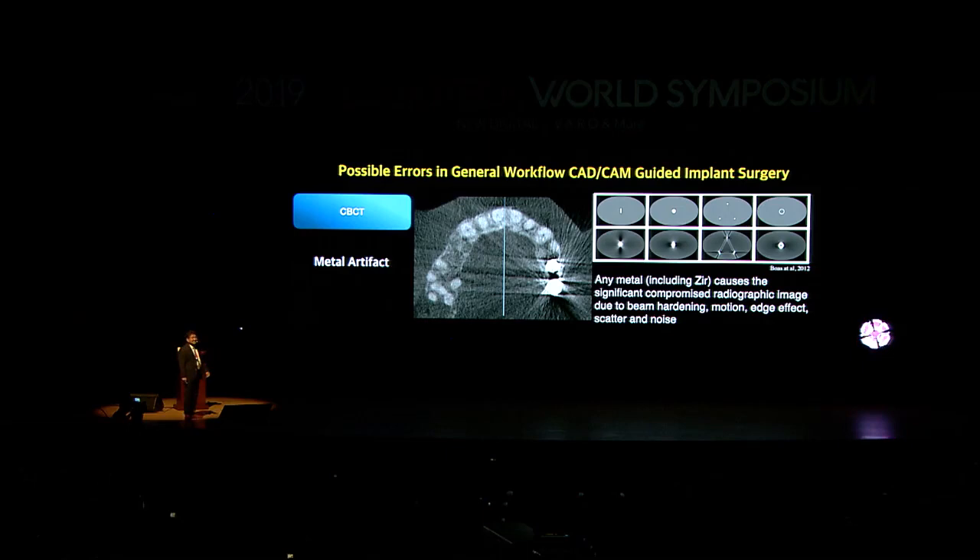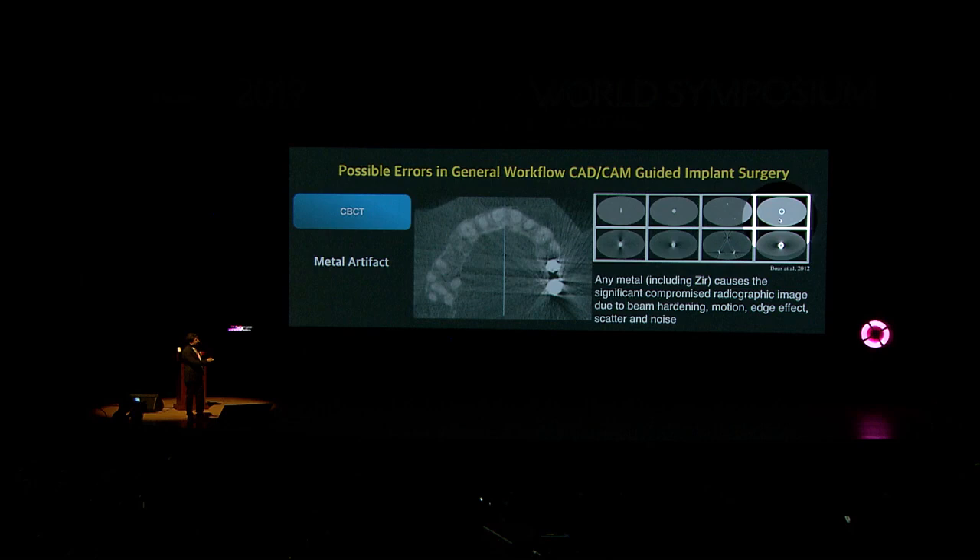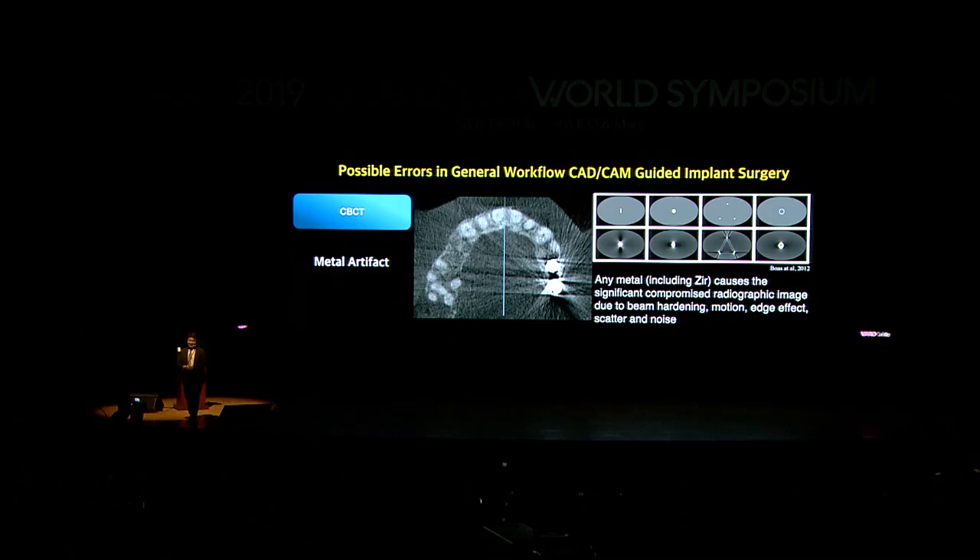We also have to remember metal artifacts. Any metal causes significant compromise of radiographic images due to beam hardening, motion, edge effect, scatter, and noise. This is the original shape of the metal, but once X-ray photons hit it, the image looks distorted. For example, a patient came to my office for implants in the premolar area but had two existing implants, and there was significant backscattering from the titanium. Because of that backscattering, I cannot tell where bone ends and where the nerve is — all the images are gone. If you make a guide based on a compromised CBCT image, good luck.